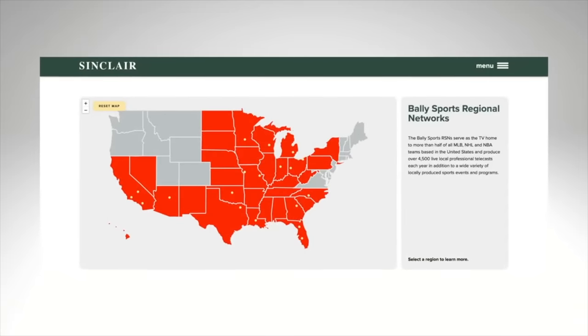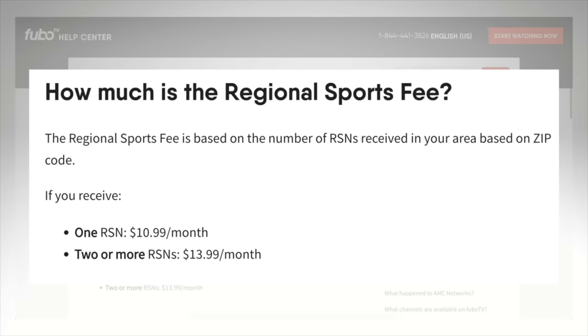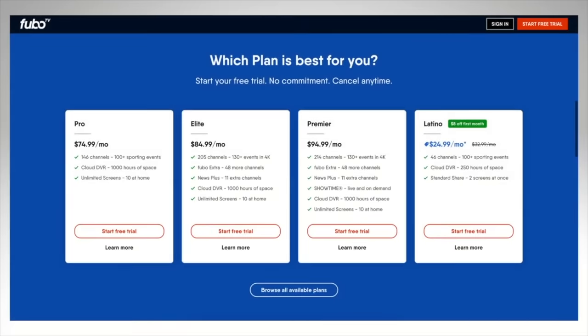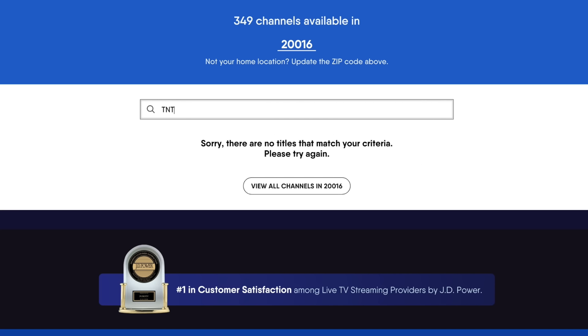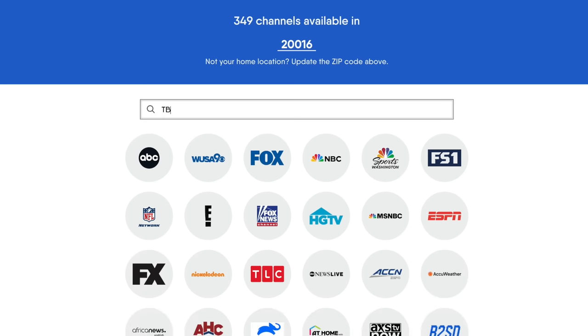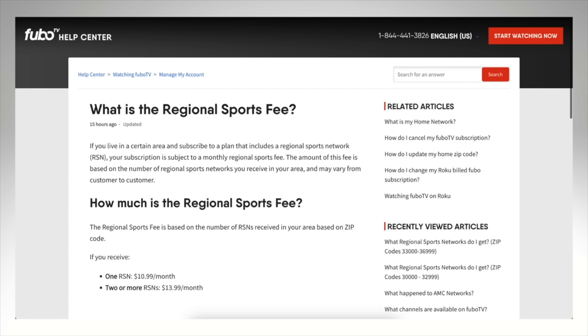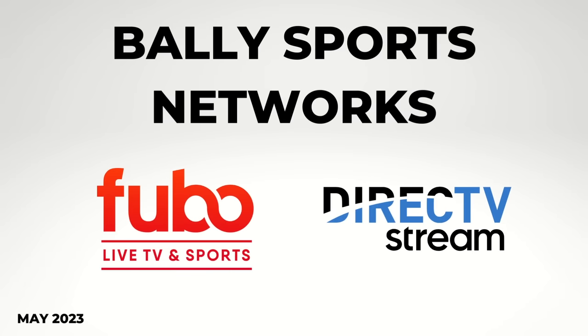I want to talk briefly about Fubo, another live TV service that offers regional sports networks. Fubo added Bally Regional Sports Networks in 2023, but unlike DirecTV Stream, Fubo has a regional sports fee that is not included in the advertised price — so you're going to pay more than $10 a month on top of the plan price. The problem some people have with Fubo is that it is missing some key channels you'd expect from a premium service — Turner networks like TBS, TNT, and CNN are not included at recording time. I wouldn't recommend Fubo unless you are really into regional sports networks, and if you are, you can narrow it down to Fubo and DirecTV Stream.